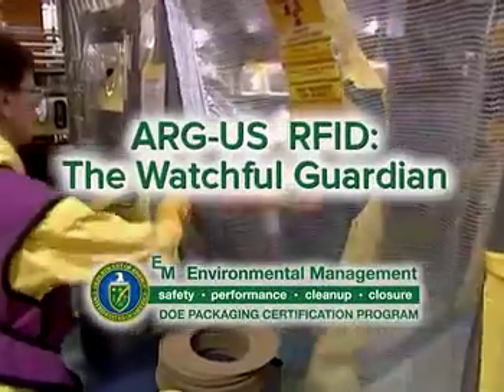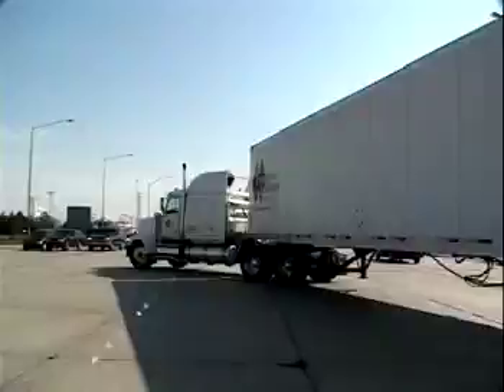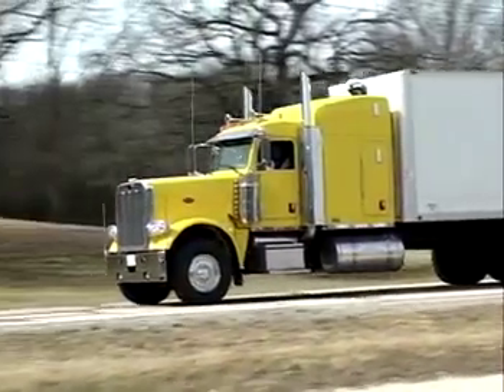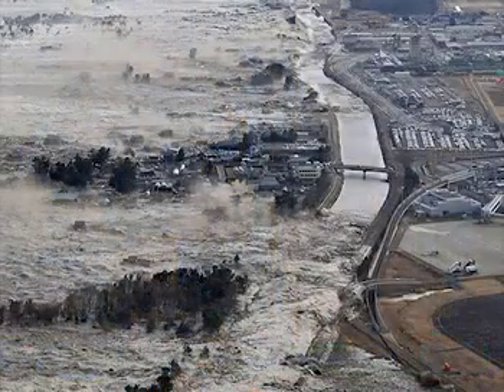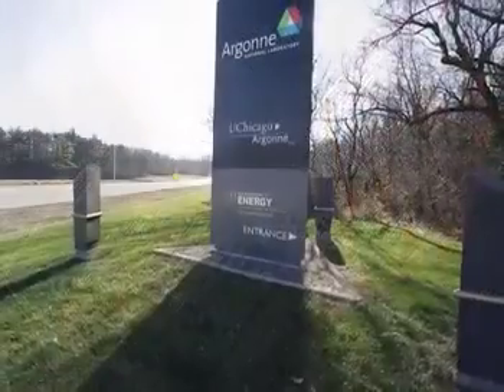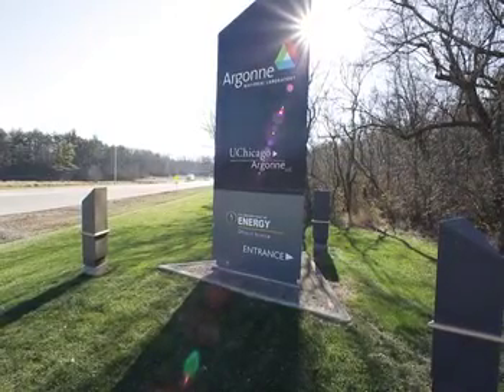Across the nation, containers house nuclear and other hazardous wastes. Some of these wastes have been stored for decades. At times, trucks crisscross the country transporting these potentially dangerous materials to other storage facilities. With the ever-present threats of terrorism, natural disaster, or even human error, how do we modernize the management of these materials to protect facilities and populations in a comprehensive, cost-effective way?